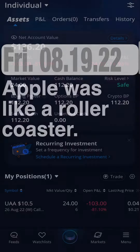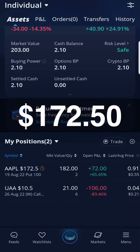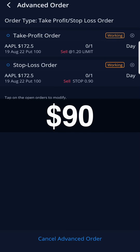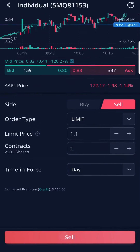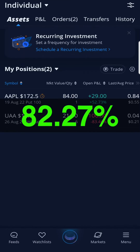Apple was like a roller coaster. I checked my buying power at $112.20, which was enough to buy 2 put option contracts at the strike price of $172.50, costing $55 each or $110. Apple continued to trend downward beneath my strike price of $172.50, so I was in the green profit-taking zone. I set my limit price at $1.20 and stop price at $0.90. WeBull sold one contract at $90 when my stop limit was triggered — I made $35. For my final contract I set a limit price of $1.11; it hit that price and WeBull sold it for $111, making me $56 — about 82.27% from the deal.